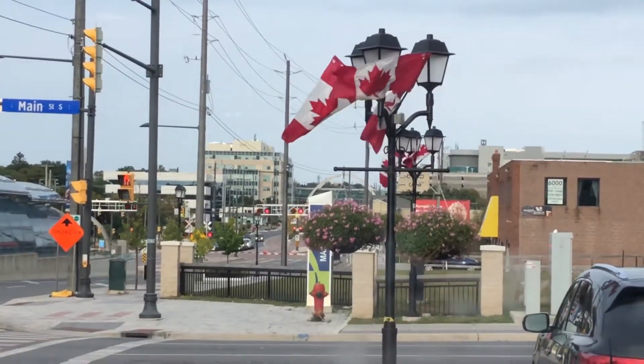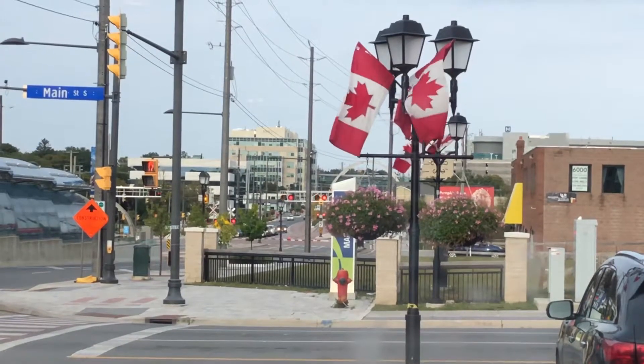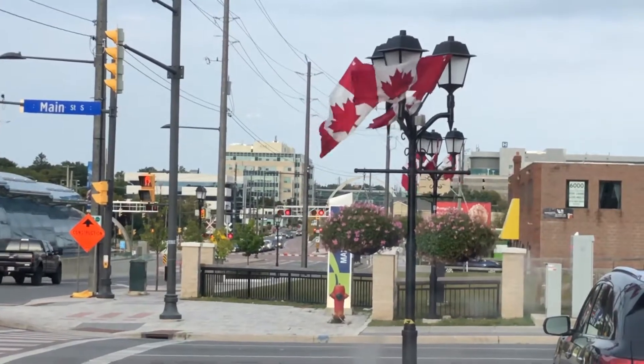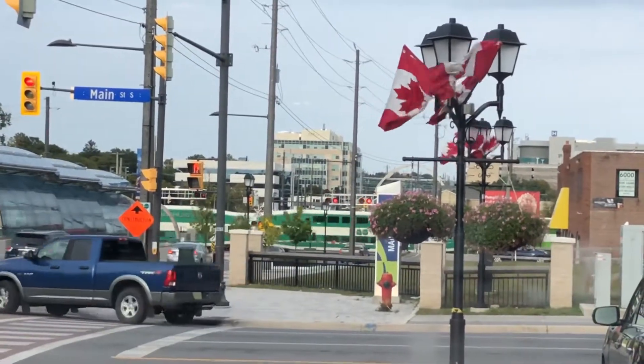This is a bonus shot of a GO train at Wimpey's Danforth Street from Newmarket GO Station. Train shoot — there it is. Cab car 363.